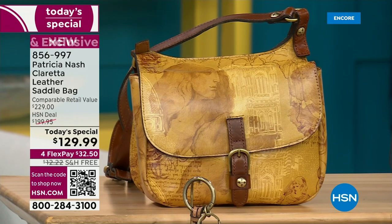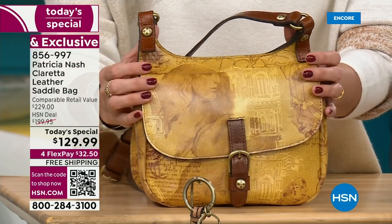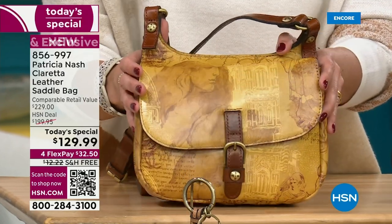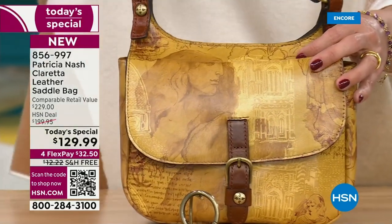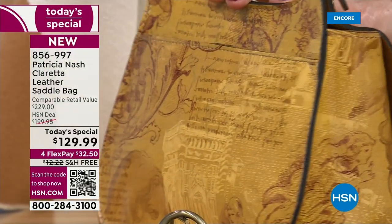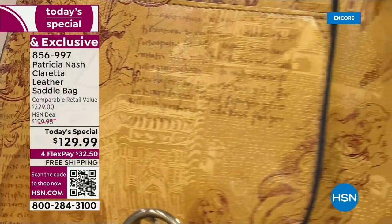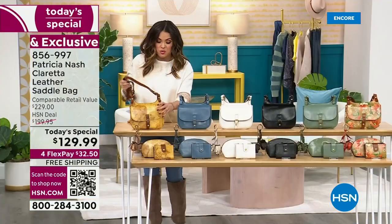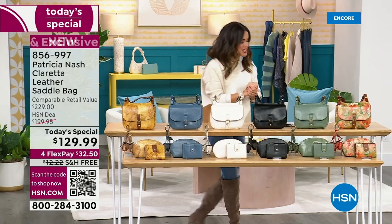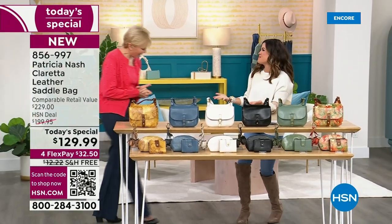Finally, the pièce de résistance — this is my favorite and I think it will be the first to sell out today. It's called Italian Sketchbook, and it's beautiful. These are actual sketches that a member of Patricia's team sketched of all of Patricia's favorite places in Italy. Every one of these bags has a story to tell. It's gorgeous, unique, high quality, and you can fit a ton inside. Let's get Patricia Nash in here — she is the designer, founder, and CEO behind all of these beautiful bags.